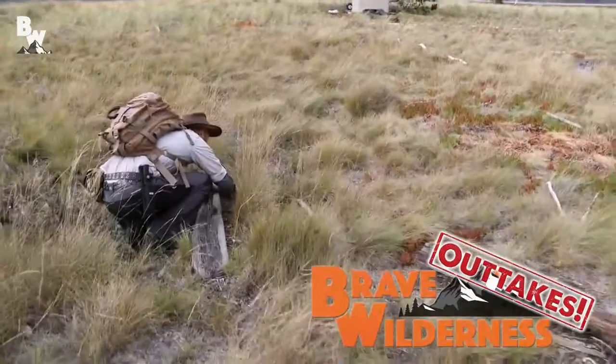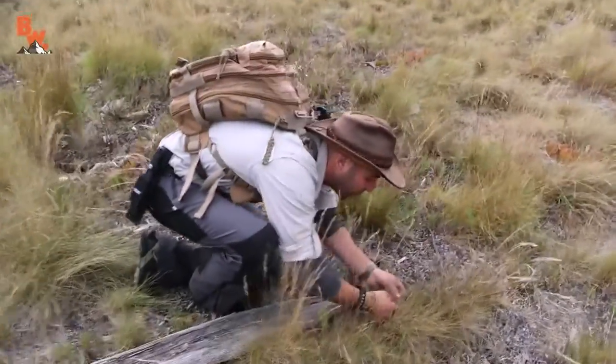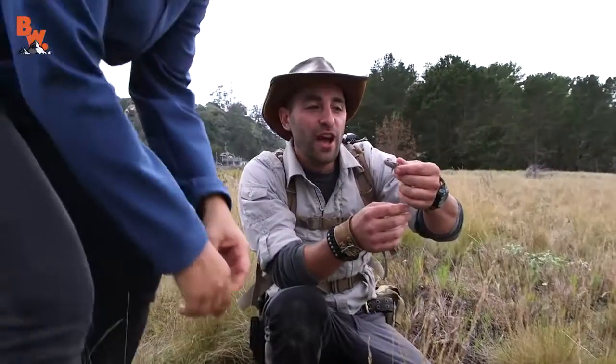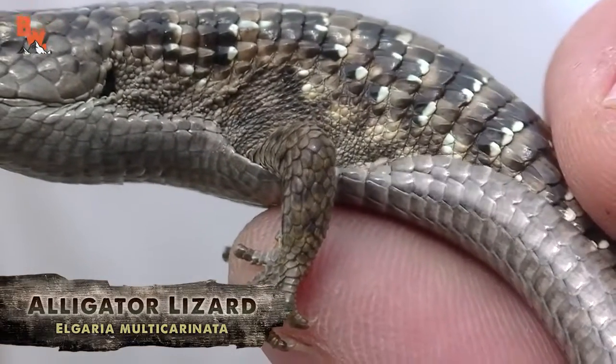Got a lizard — it's an alligator lizard. Check this out. Flipped up that little board and he's trying to bite me. Look at that. Kate! Oh my gosh, you have alligator lizards living here on Kent Island. That's so cool. Look at that.